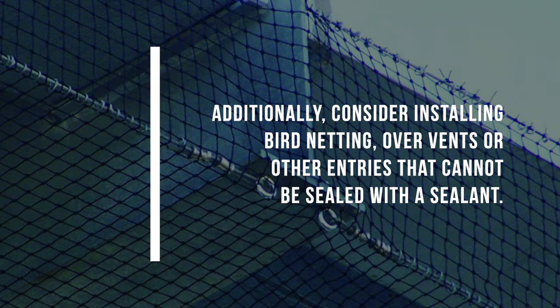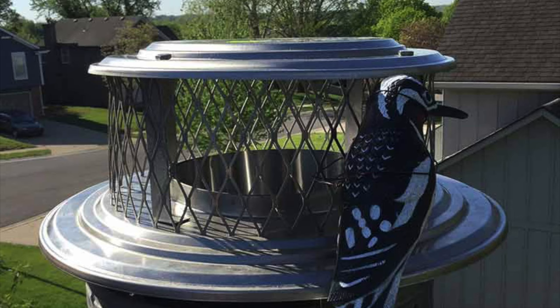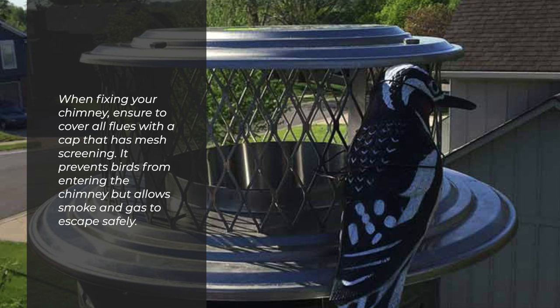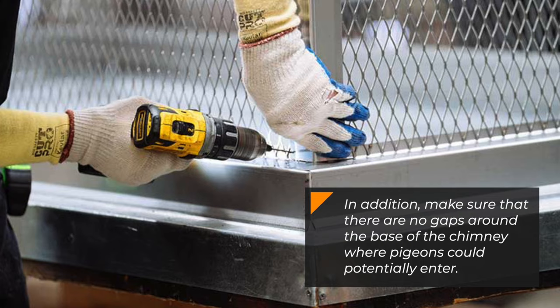Additionally, consider installing bird netting over vents or other entries that cannot be sealed with a sealant. When fixing your chimney, ensure to cover all flues with a cap that has mesh screening. It prevents birds from entering the chimney but allows smoke and gas to escape safely. In addition, make sure that there are no gaps around the base of the chimney where pigeons could potentially enter.